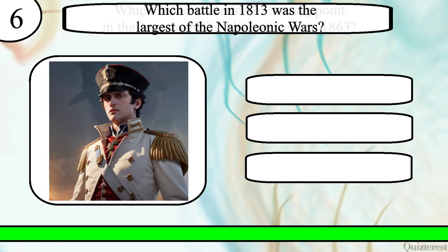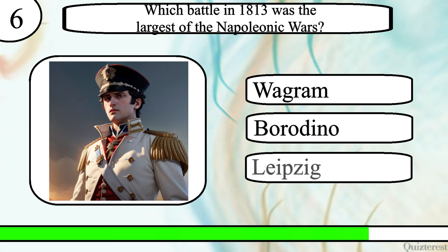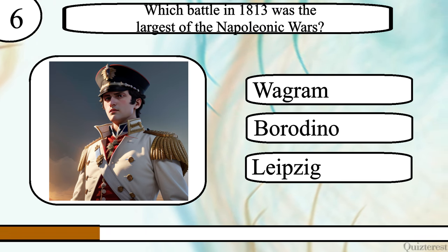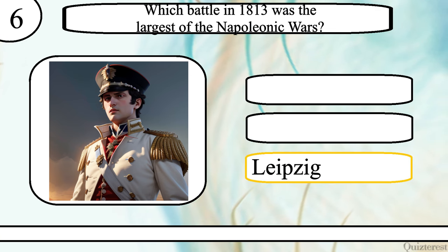Question 6. Which battle in 1813 was the largest of the Napoleonic Wars? The Battle of Wagram, Borodino, or Leipzig? The correct answer is the Battle of Leipzig.